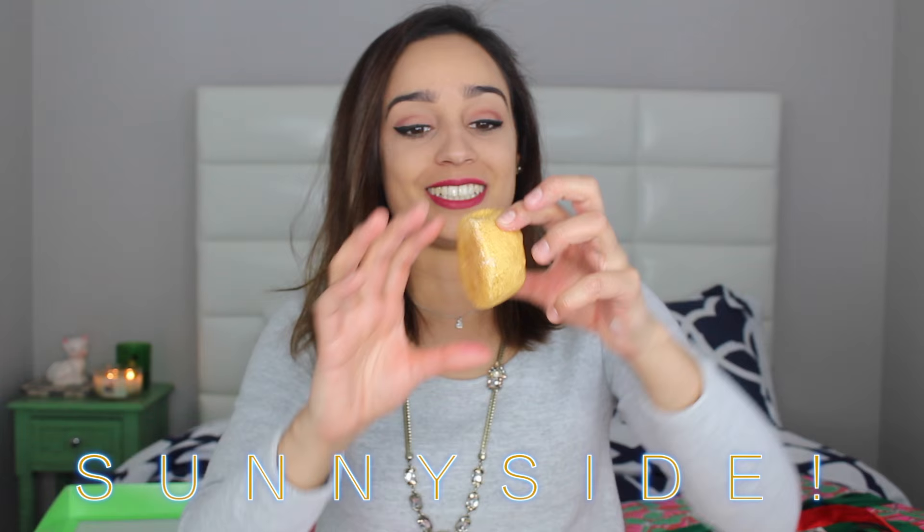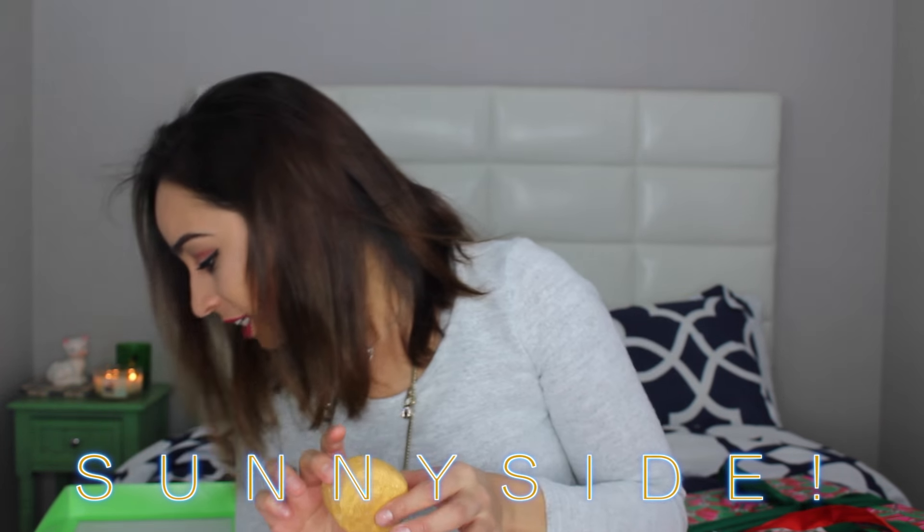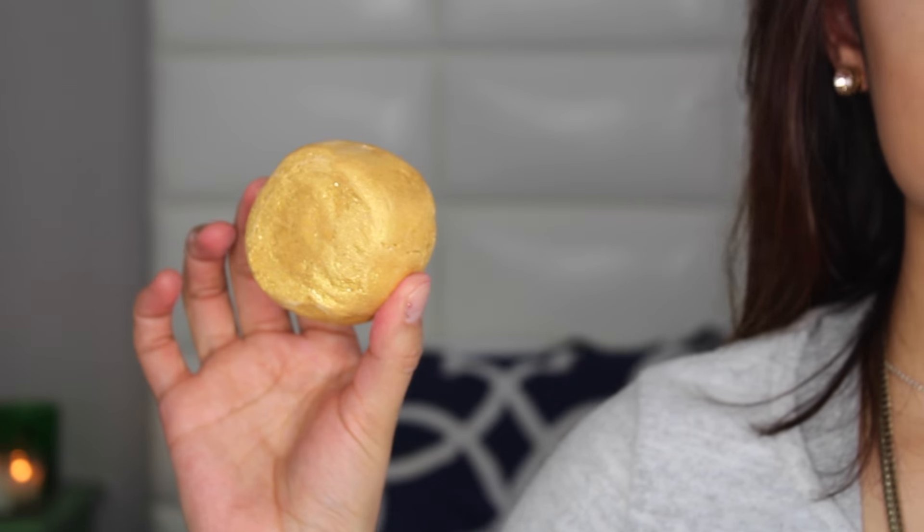This next one is crazy glittery. This one is a bubble bar and it is called Sunnyside. It's very very shiny and very gold. This smells a lot like oranges — very tangy. It is very very glittery. I would have to use very little of this because if not I'm gonna come out looking like the sun — do you see how shiny this is?